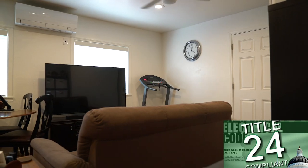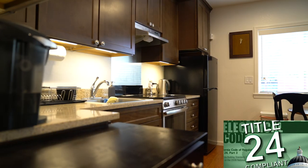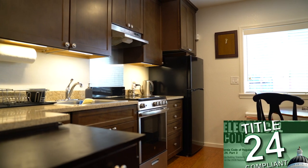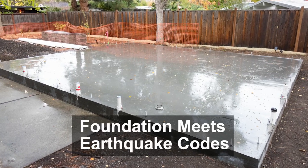Some things you can't see in the photos are worth mentioning. Our mini cottage will meet stringent Title 24 energy efficiency codes. This means your ADU will be comfortable and energy efficient to the very latest standards. The concrete foundation has a perimeter footing and embedded anchor bolts to meet earthquake codes.